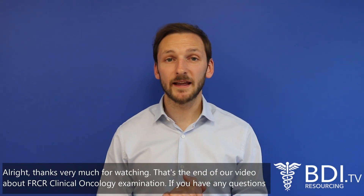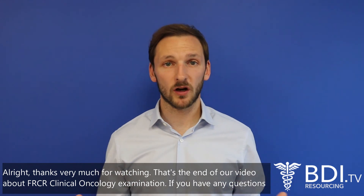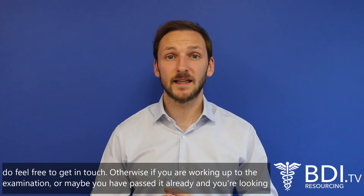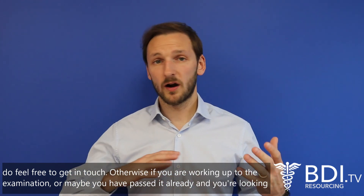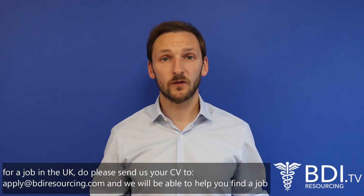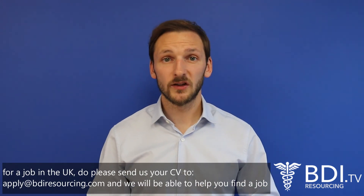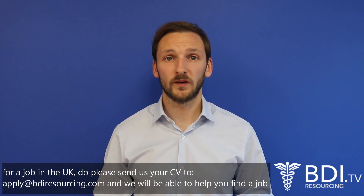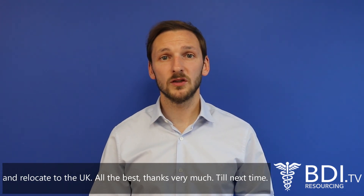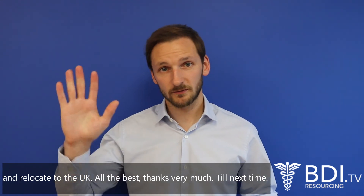Thanks very much for watching — that's the end of our video about the FRCR clinical oncology examination. If you have any questions, feel free to get in touch. If you're working towards the examination or have already passed and are looking for a job in the UK, please send your CV to apply@bdresourcing.com and we'll help you find a job and relocate to the UK. All the best, until next time.